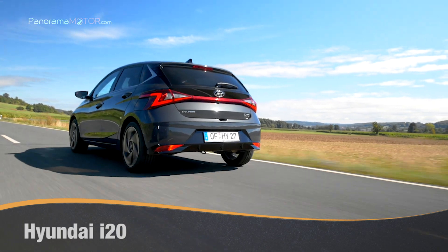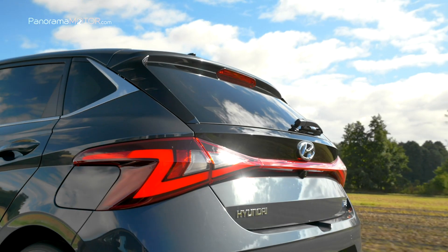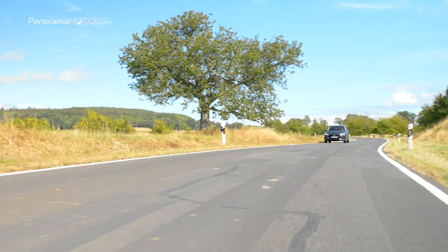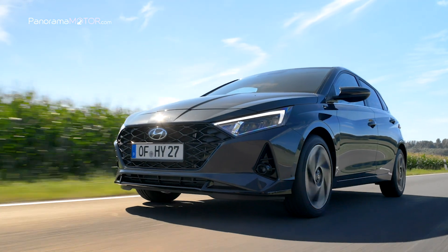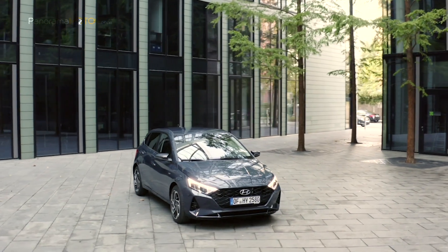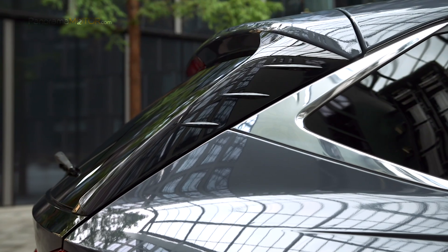El nuevo Hyundai i20 es la tercera generación del modelo del segmento B de Hyundai, que se lanzó por primera vez en 2008. Ahora presenta un estilo dinámico y moderno completamente nuevo. Es el primer automóvil de Hyundai en Europa que presenta la nueva identidad de diseño Sensuous Sportiness de la compañía, y se produce en Europa en la planta de producción de Hyundai en Izmit, Turquía.